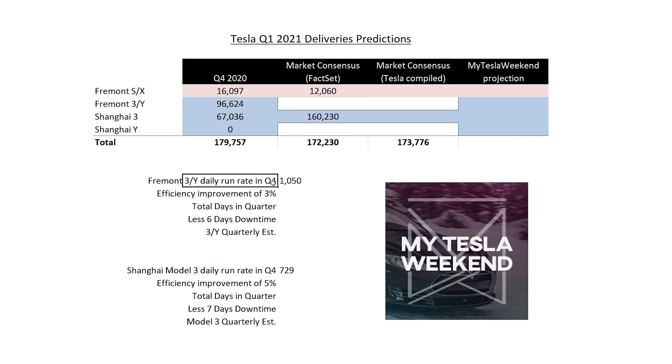Fremont's daily run rate in Q4, as I see it, was 1,050 units per day. I believe we can do a 3% efficiency improvement, increasing the run rate to 1,082 — an extra 30 units a day. Total days in the quarter: 90. It's a shorter quarter than last time.